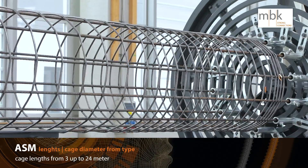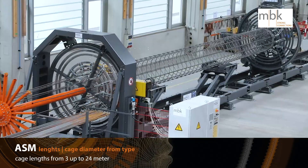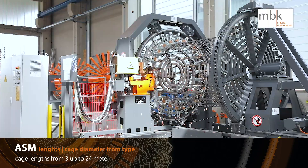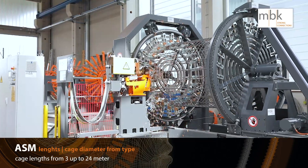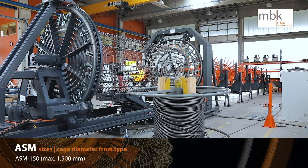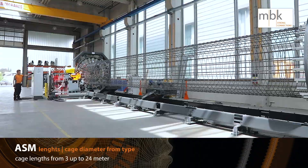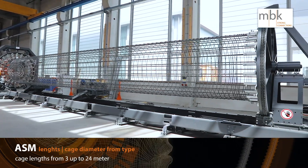The ASM can produce cage lengths from 3 up to 24 meters. Possible welding systems are High Precision Resistance Welding and Dual Weld System. The Dual Weld System combines Resistance Welding and Arc Welding systems in one cage — a patented system from MBK.